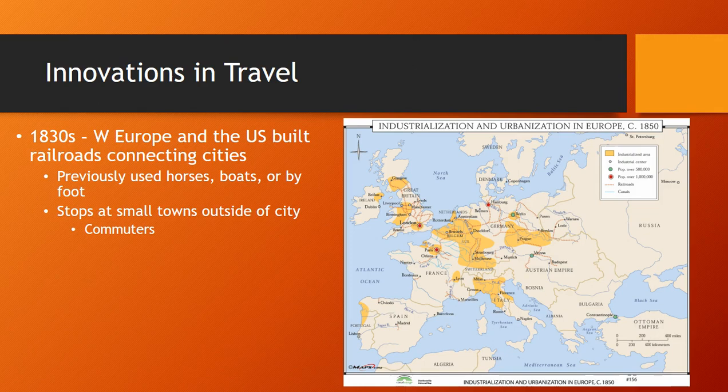In the 1830s, as steam grew more powerful and useful, Western Europe and the United States built railroads to connect the cities. This greatly shortened trips that previously had to be made by horse, boat, or foot. You can see here the railways in Europe, and in Great Britain especially a vast network of railroads. There would be stops made in little towns just outside the cities, and these stops would eventually lead to the rise of commuters — those who lived outside the cities but traveled to work in them — somewhat alleviating the amount of people needed inside the city.